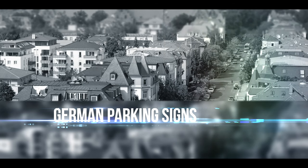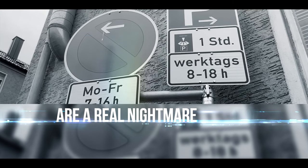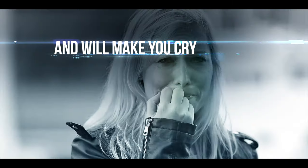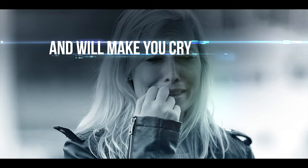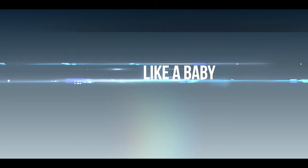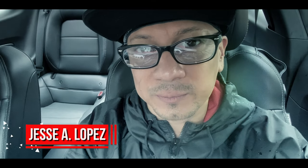In a world where German parking signs are a real nightmare and will even make you cry like a baby, today's video is about German parking signs and it's starting right now.